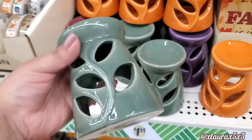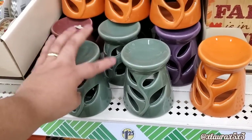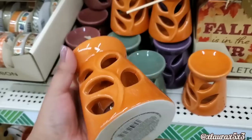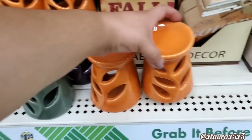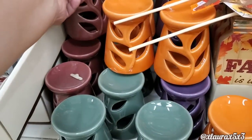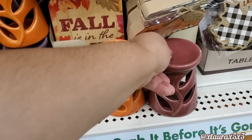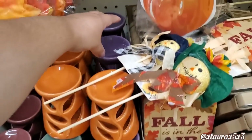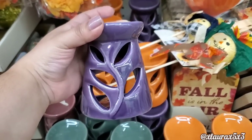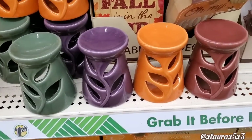Look at these — how pretty! These are ceramic. It's a very interesting color, not quite blue, not quite green, but very pretty. They have the perfect orange and also this mauvey color. Wow, so nice. And they do have purple. We did see some pink-purple pumpkins at Walmart, but you can also use these for Halloween. There's an opening in the back for a tea light.